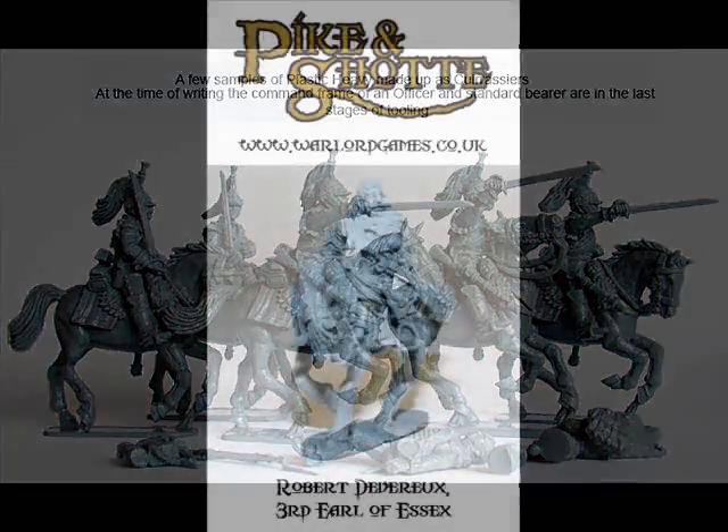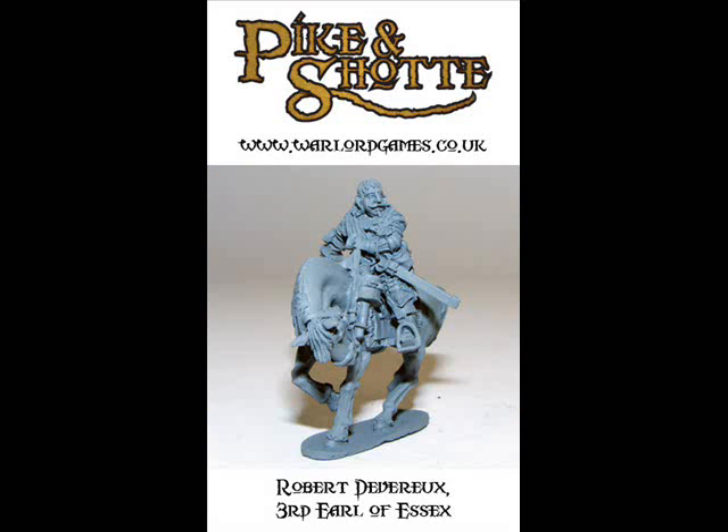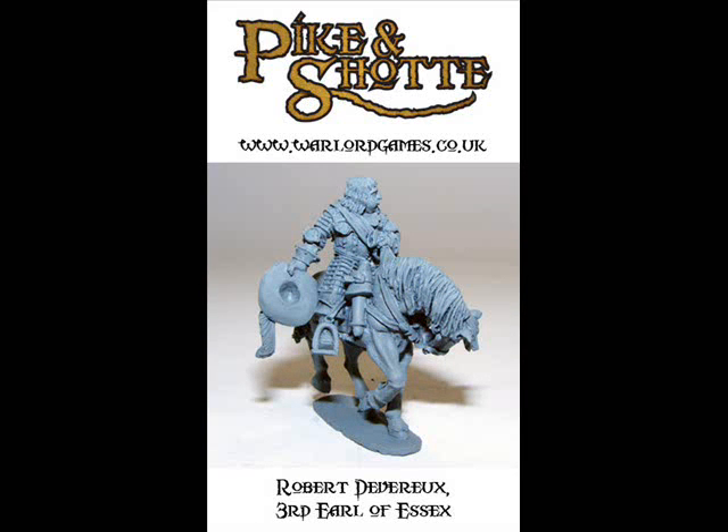So with the Perrys at number 2, what on earth can be at number 1? It's back to Warlord Games — another figure they previewed a few weeks ago, now finally released. This is another character from their Pike and Shot range: the Earl of Essex in full Heavy Cavalry regalia. Why is this my number 1? It's one of those weeks where it's hard to put your finger on it, but I just really like the pose, the sculpting quality, and the overall aura this figure projects. It would make a great centrepiece for anyone's Civil War army — a fantastic looking figure.